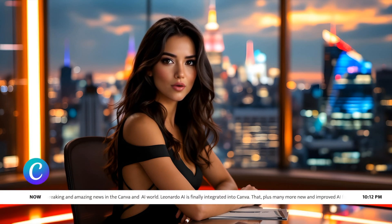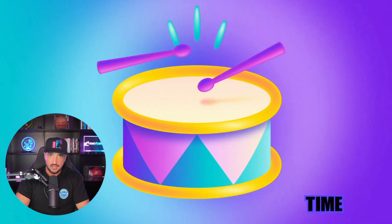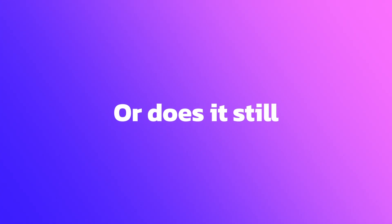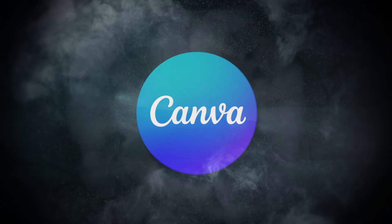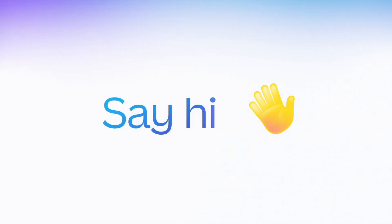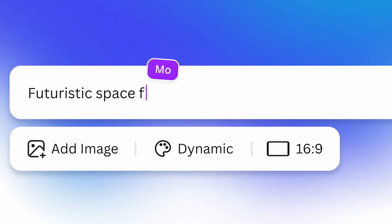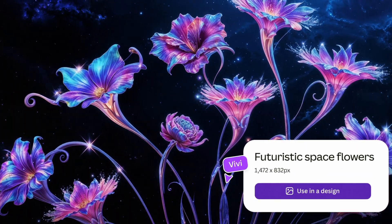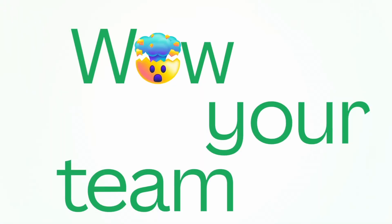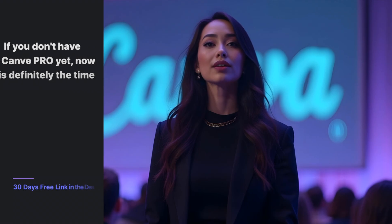We have some breaking and amazing news in the Canva world: Leonardo AI is now in Canva, well, kind of. It was only a matter of time, but is it just as good as Leonardo AI or does it still need some improvements? Canva just dropped a massive update called Droptober, and the most amazing new feature is called DreamLab — a photorealistic AI image generator powered by Leonardo AI. If you don't have Canva Pro, I highly recommend you get it today; there's a link in the description for a 30-day free trial.